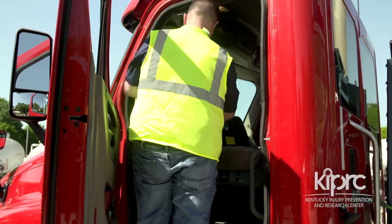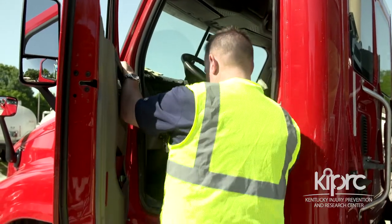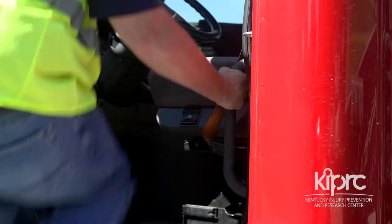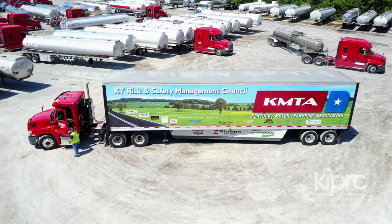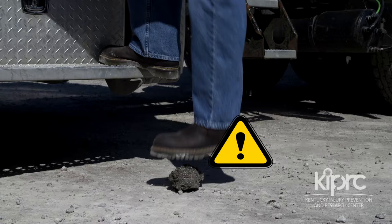Remember to face the truck from the start. Do not step onto the top step in a manner that requires you to turn around on the top step. Continue to face the cab and firmly hold onto two handholds until both feet are on the ground. Doing this will enable your upper body strength to support you if you step on an uneven surface, an object, or ice, and prevent an injury.